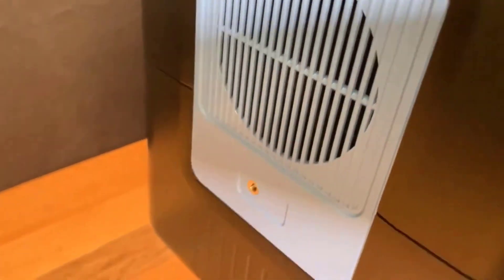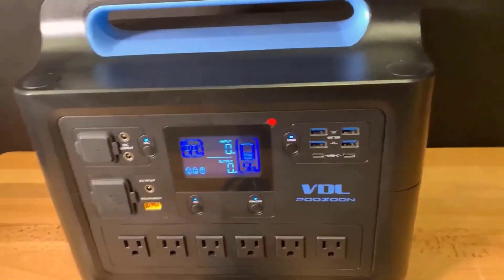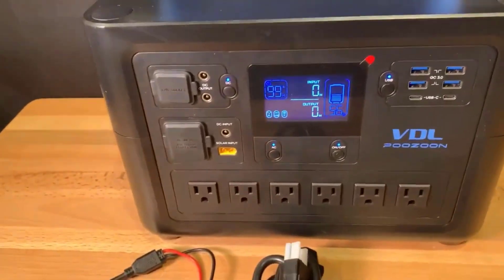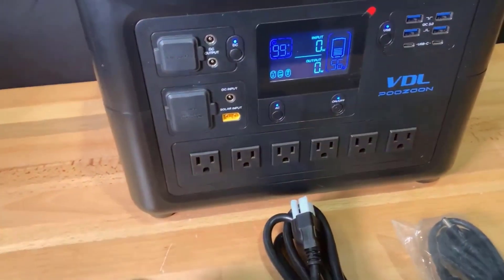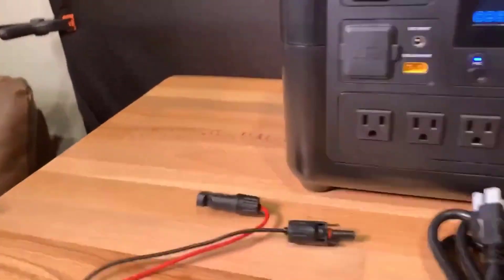I've had the pleasure of putting the VDL HS1500 to the test over the past few weeks, and I can tell you it's been an impressive journey. This power station caught my eye with its super fast charging capability — it reaches a full charge in just two hours. That alone was a standout feature, given how some competing products can take upwards of half a day to charge fully.